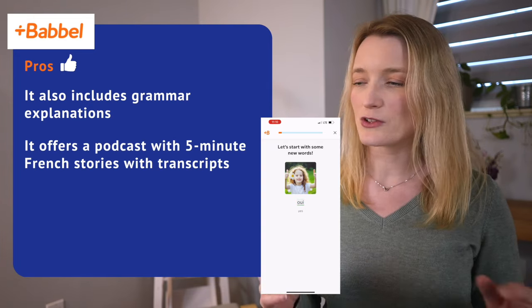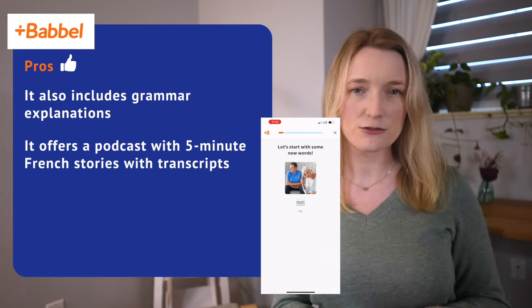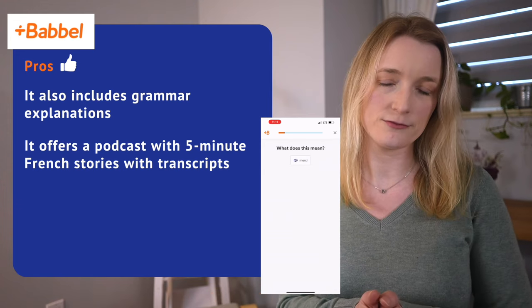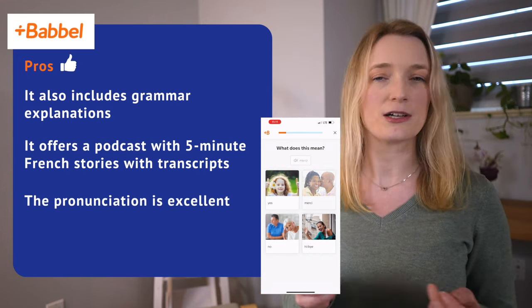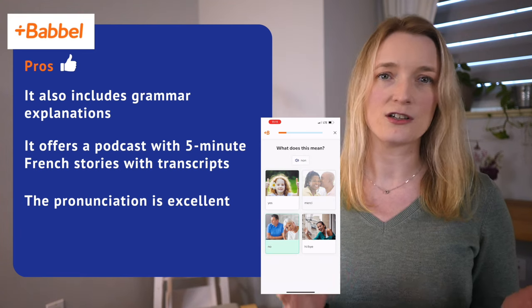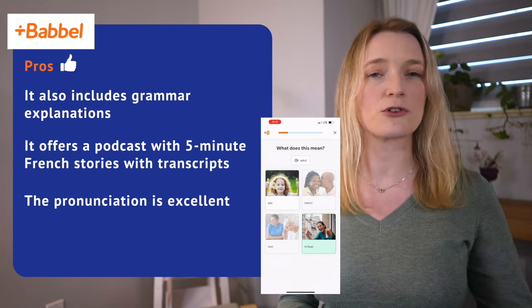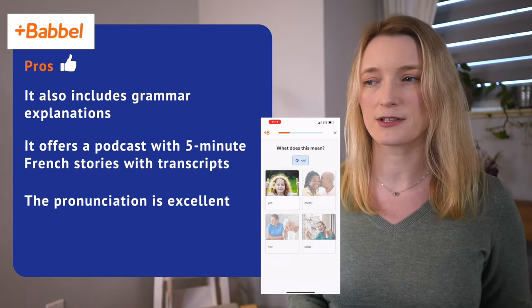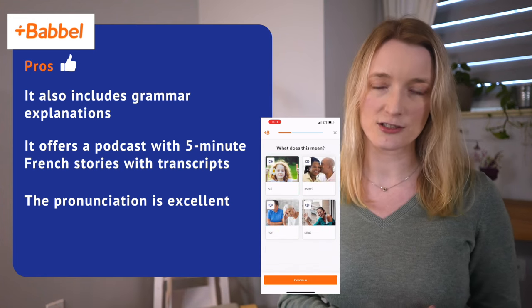Babbel also includes speech recognition, which is really good for practicing pronunciation and speaking skills. It has grammar explanations, and I cannot stress enough that not many apps do, so I'm very happy that Babbel does. The app also offers a podcast with 5-minute French stories with transcripts, which is a great feature. I was actually very impressed by Babbel's pronunciation — excellent.